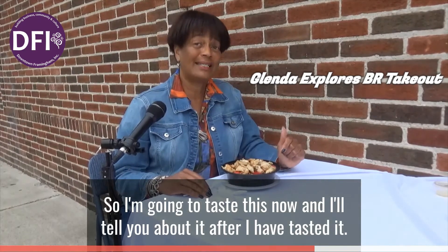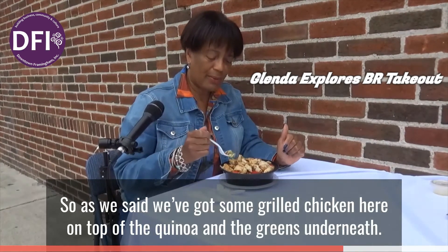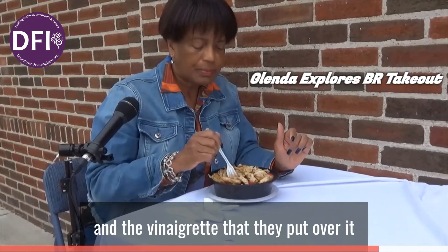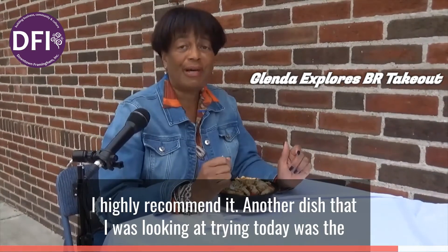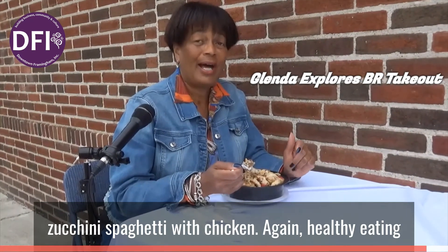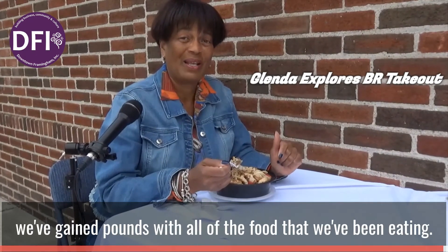I'm going to taste this now. We've got some grilled chicken here on top with the quinoa and the greens underneath. Mmm. The vinaigrette that they put over it is delicious. If you haven't tried BR Takeout, I highly recommend it. Another dish I was looking at trying today was the zucchini spaghetti with chicken. Healthy eating is what we're all trying to do now, especially with COVID — being in the house, we've gained pounds with all the food we've been eating.